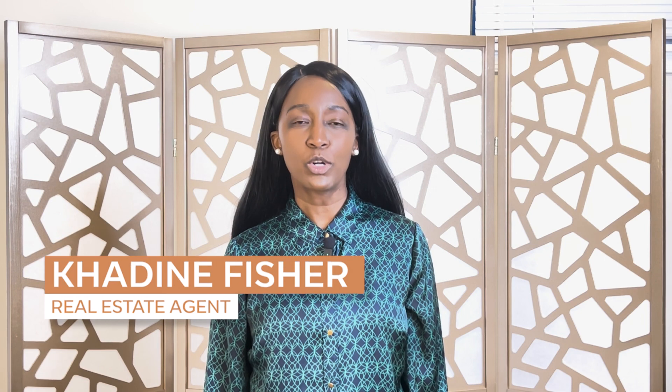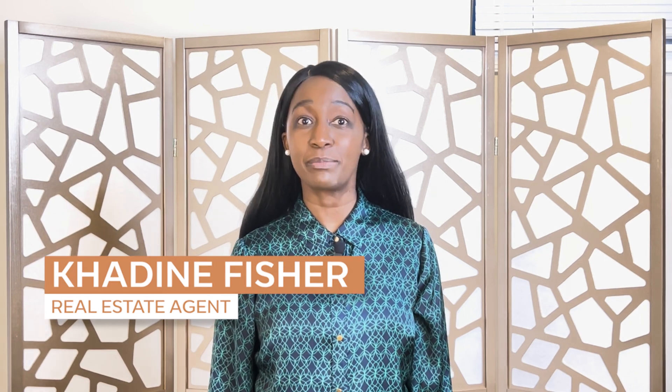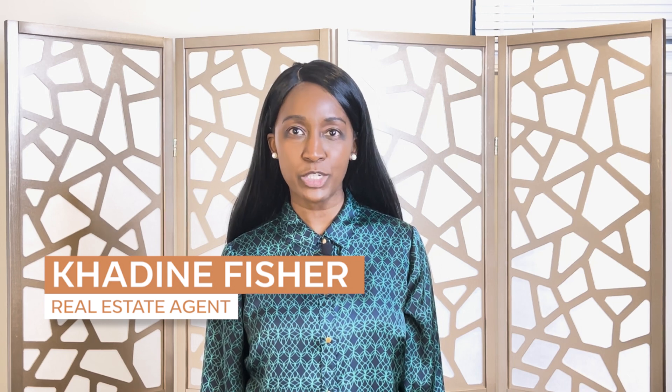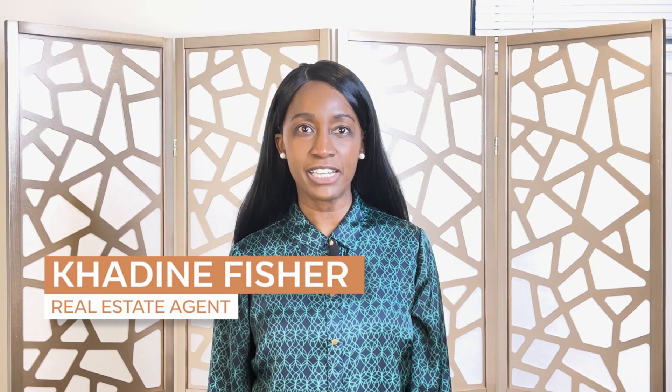I am Kadeen Fisher, your local realtor in Rockville, Maryland and Montgomery County. If you ever decide to buy, sell, invest, or relocate to Rockville or Montgomery County, Maryland, please reach out to me — I would love to help you. My contact information is in the description below, and I look forward to hearing from you.